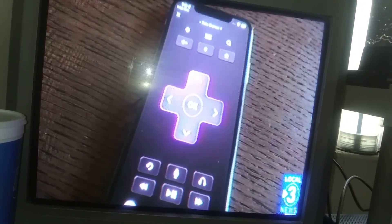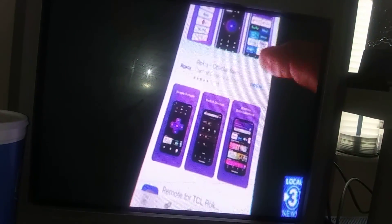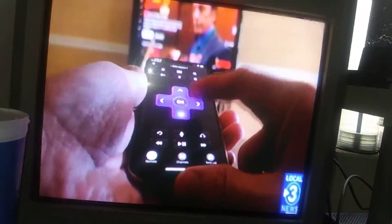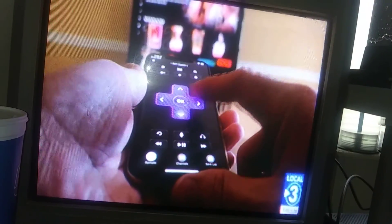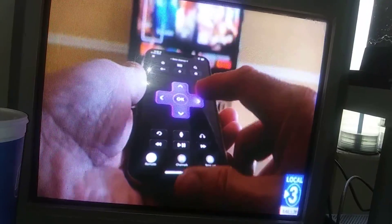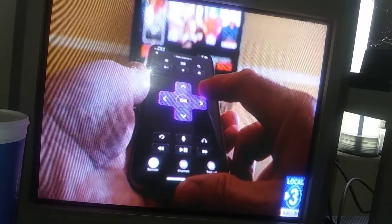Old smartphones make fine TV remotes. If you've got a Roku, Fire Stick, or Apple TV, install that app on the old phone. The apps are more functional and easier to use than the remote that came with the box. Keep the old phone connected to a charger — you'll never lose the original remote in the couch cushions again.